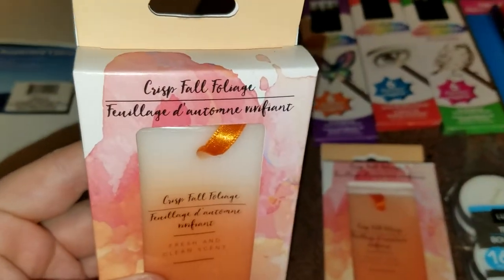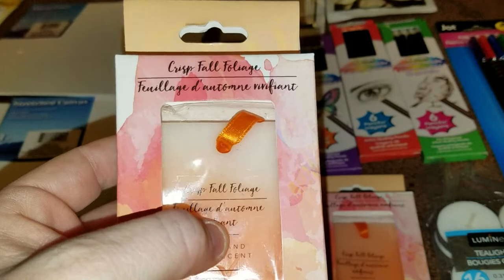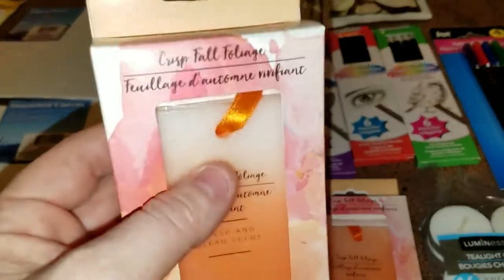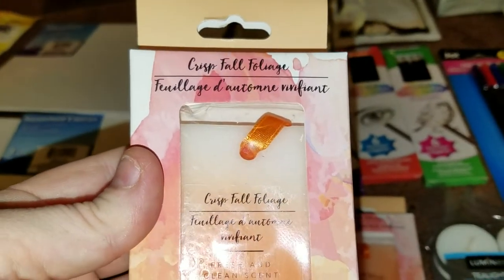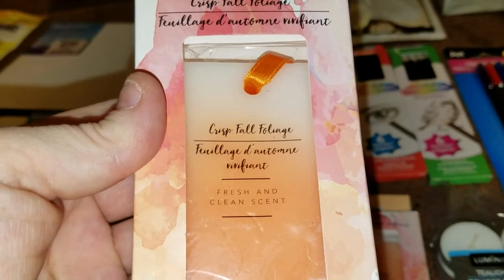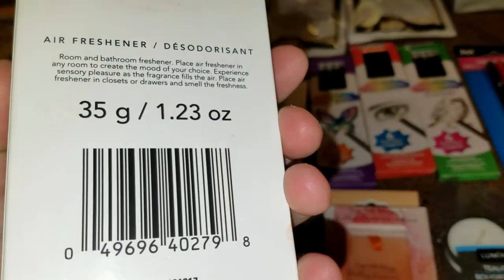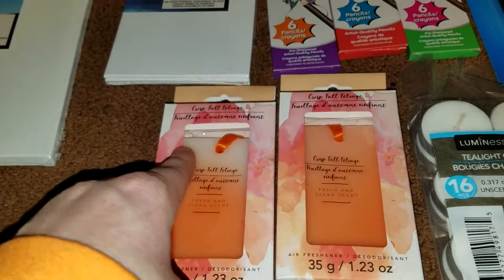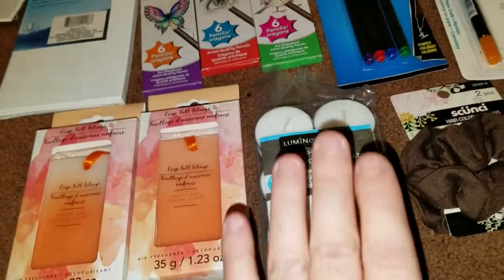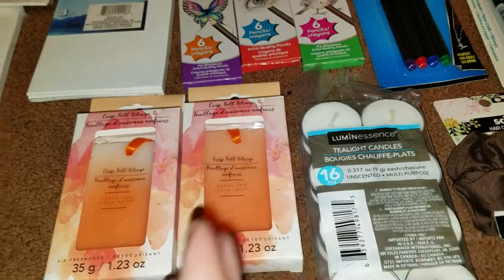I finally found some of the air fresheners — they almost look like soap or wax but they're not. They smell so good. I grabbed two of the fresh and clean scent. You just take them right out of the package and hang them up wherever you want. I grabbed a 16-pack of the tea light candles — I'm always forever grabbing those.